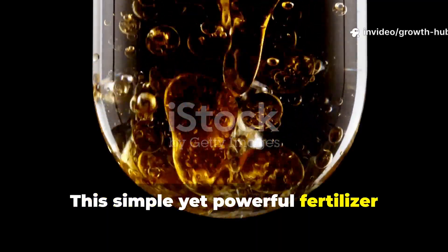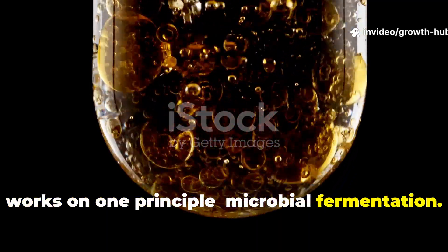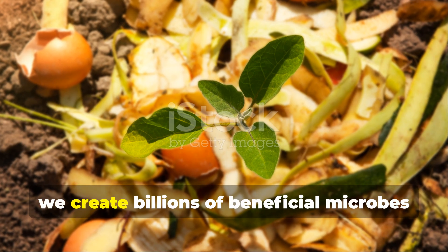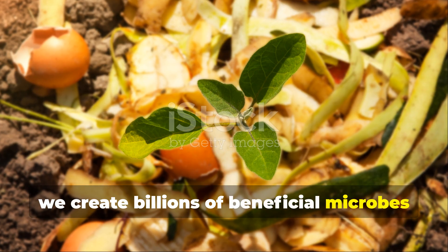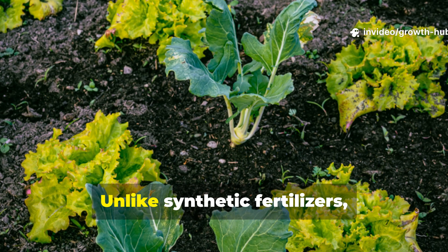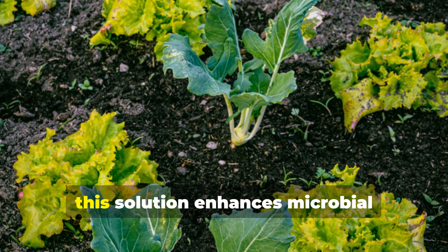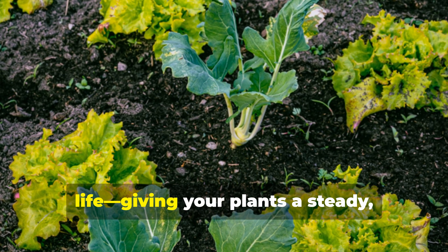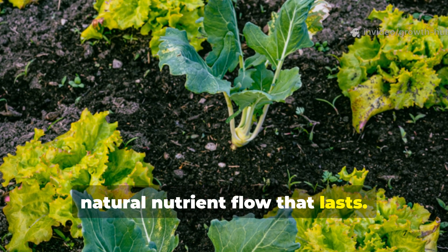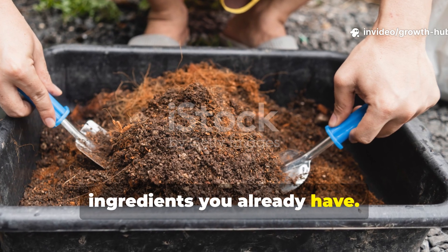This simple yet powerful fertilizer works on one principle: microbial fermentation. By fermenting a combination of sugar, yeast, and organic matter, we create billions of beneficial microbes that break down minerals and make them instantly available to plants. Unlike synthetic fertilizers, which dump salts into your soil, this solution enhances microbial life, giving your plants a steady, natural nutrient flow that lasts. And the best part? You can make it right at home using ingredients you already have.